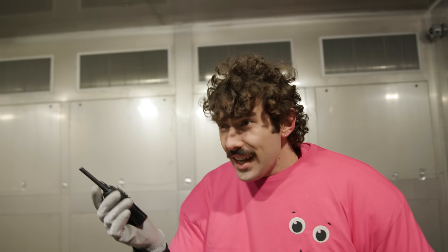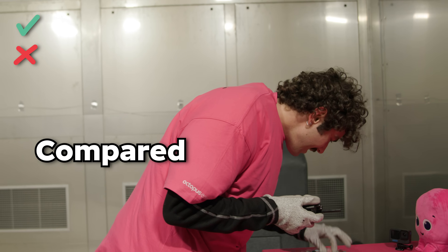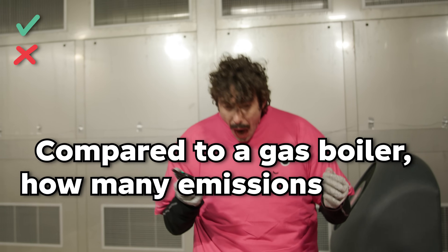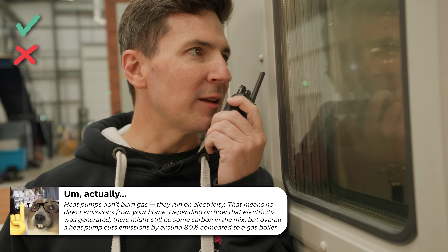For your next challenge I'm going to ask you a series of questions about our Cozy heat pumps. You have to get 10 right in order to get out. For every two questions you get wrong you have to eat one of those sour candies — the good news is they're really cold so they will be even less palatable than usual. Okay the first one's easy. Compared to a gas boiler, how many emissions does a heat pump release? A heat pump doesn't release any emissions when it's going — it uses electricity. That is correct. No emissions at the point of operation.